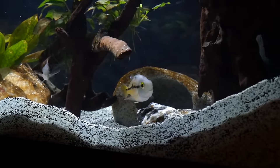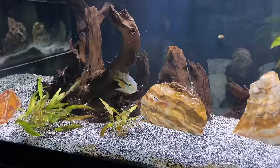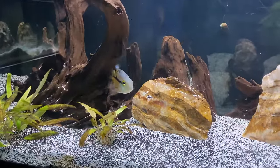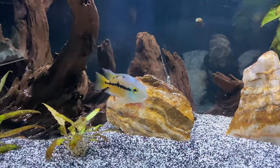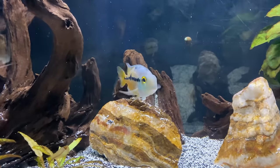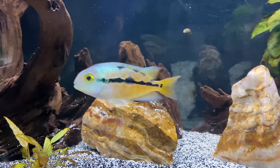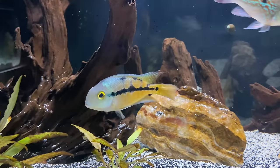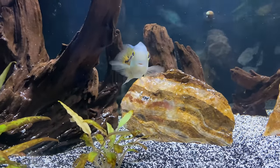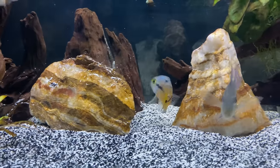Male Nicaraguan cichlids can get really aggressive, especially if you don't have a big enough tank or the right setup. They need at least a 75-gallon tank or larger, especially with tank mates. Rocks, driftwood, and other decor provide good territories since they really like to claim areas in the tank. My Nicaraguan cichlid is in the back left corner of my 180-gallon and doesn't let any other fish near it. Overall it's not a super aggressive species, but males can get aggressive during breeding or without the right setup.